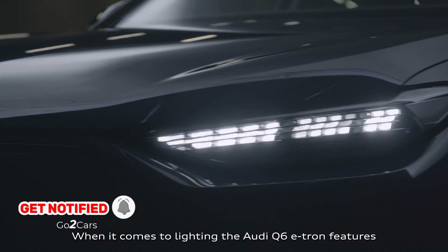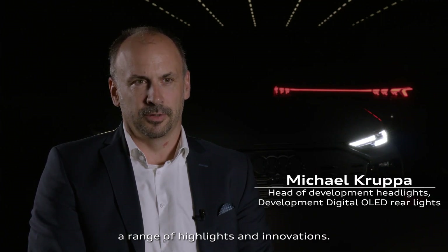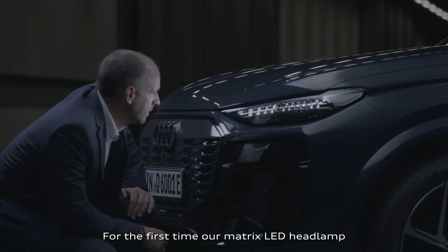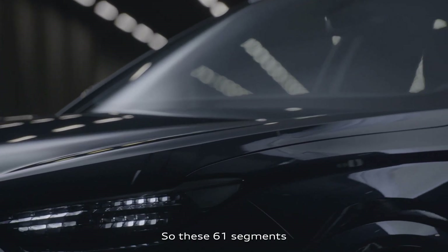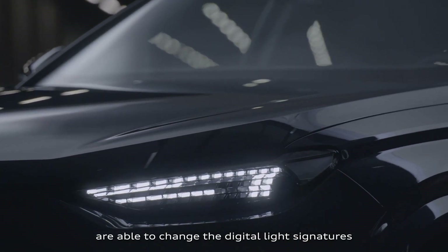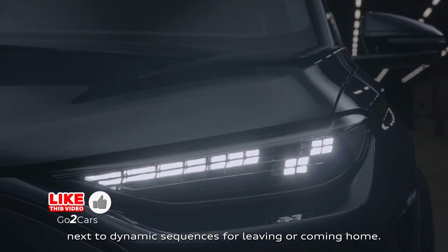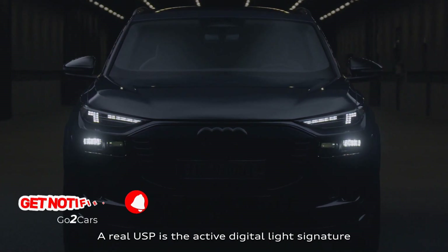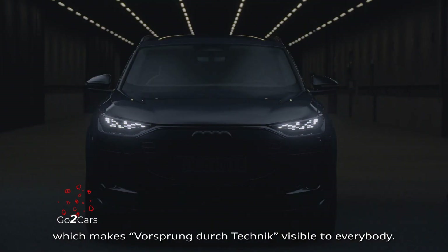When it comes to lighting, the Q6 e-tron features a range of highlights and innovations. For the first time, our Matrix LED headlamp is equipped with a multipixel LED array. The 61 segments are able to change the digital light signatures in the daytime running light, next to dynamic sequences for leaving or coming home. A real USP is the active digital light signature, which makes Vorsprung durch Technik visible to everybody.